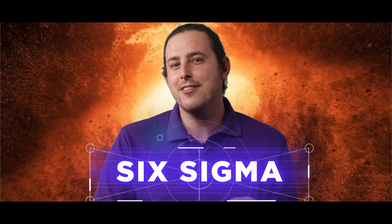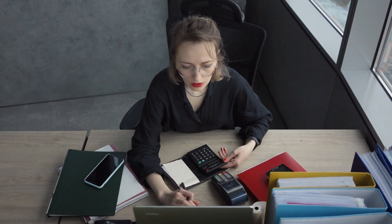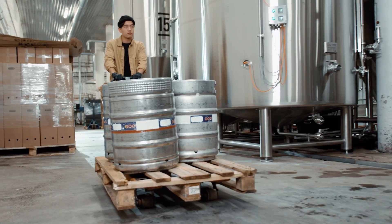Six Sigma might sound like the title of a sci-fi movie, but it's actually a project management approach that aims to improve manufacturing processes and reduce defects. Interested in how it works? We've got you covered.